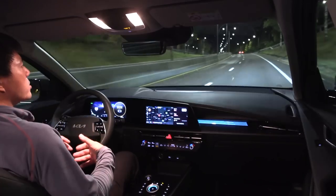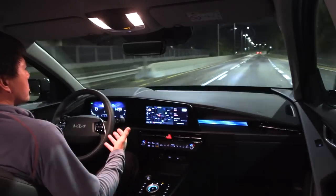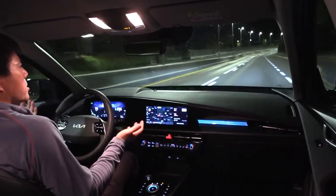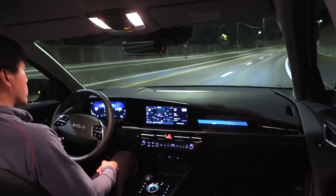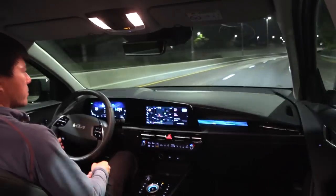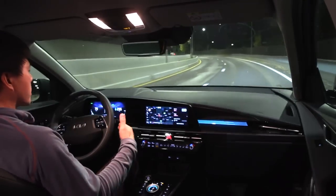Back then we didn't have the MEB cars — no ID.4, no Skoda Enyaq, no ID.3. We didn't even have Model 3, Model Y wasn't out yet. Aria wasn't out, MG Marvel wasn't out, even the MG ZS EV was not out. But today there are so many options, so suddenly the e-Niro needs to compete with cars that are technically better.